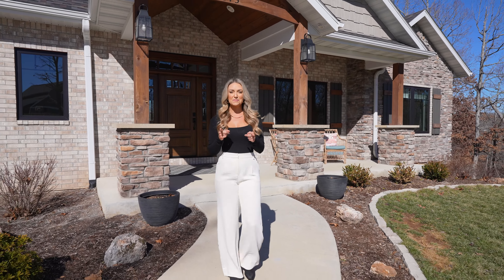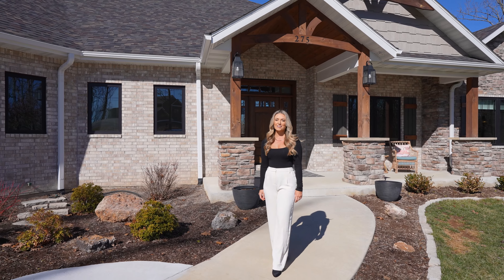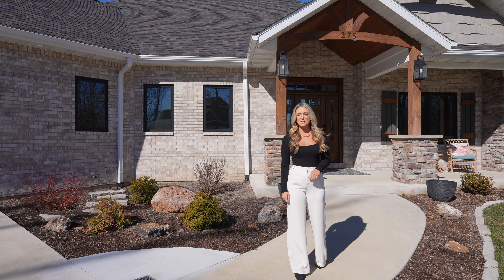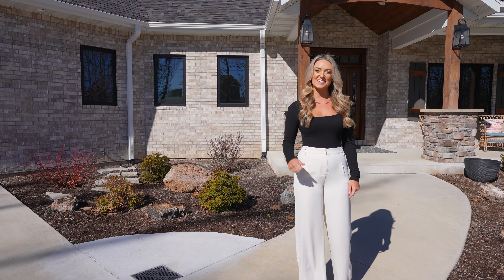Hey guys, it's Lo. If you've been looking for the perfect one-level ranch-style living home sitting on acreage that also has a boat slip, look no further than my newest listing here in Lynn Creek. Let's go take a look.